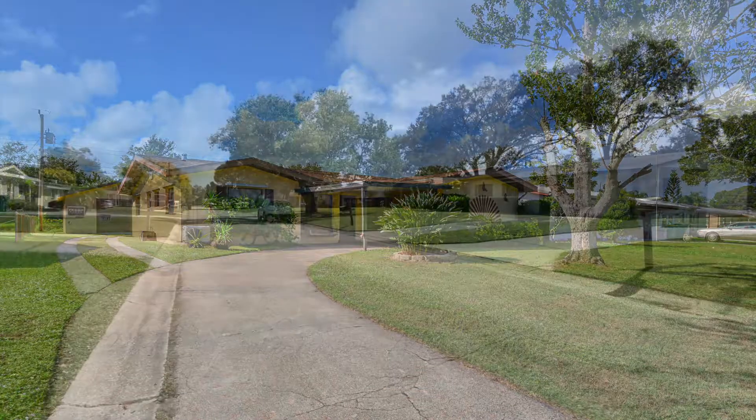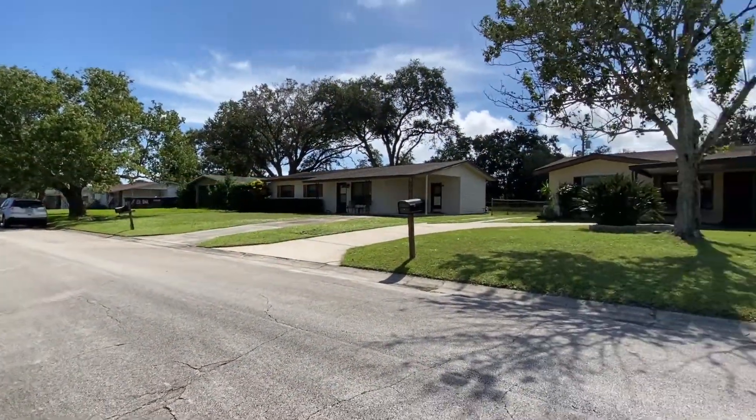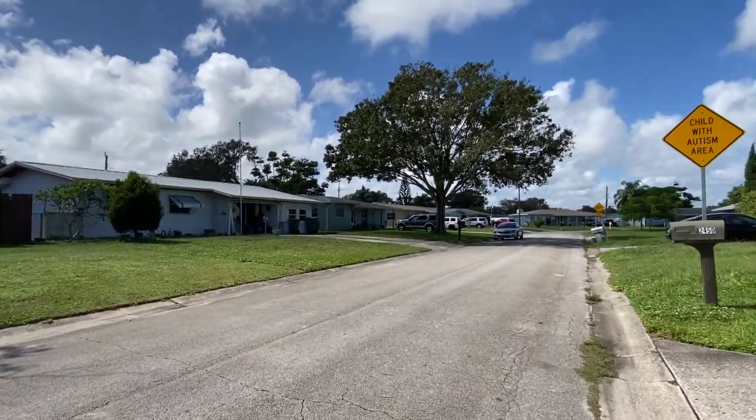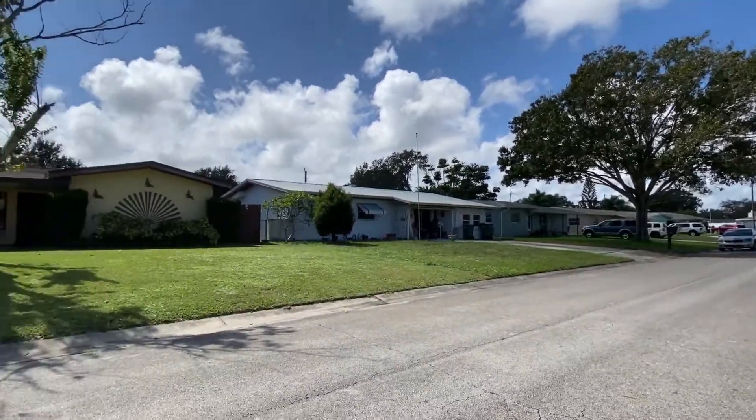Welcome to 2449 Apache Drive, centrally located in a family-friendly community close to all of life's conveniences. This delightful three-bedroom, two-bath home has lots of character.